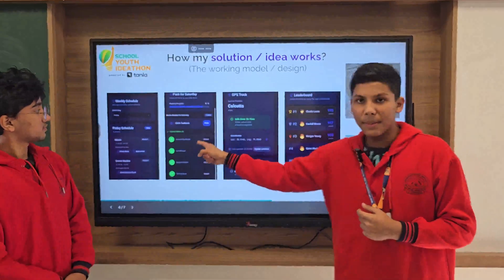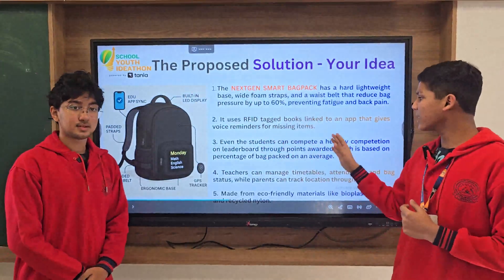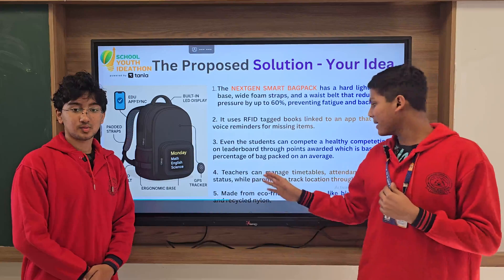It uses RFID-tagged books linked to an app that gives voice reminders to put in missing items, as sensed by the sensors. Students can even compete in healthy competitions with each other on a leaderboard, earning points based on their average backpacking habits.